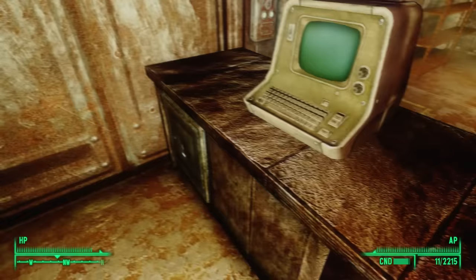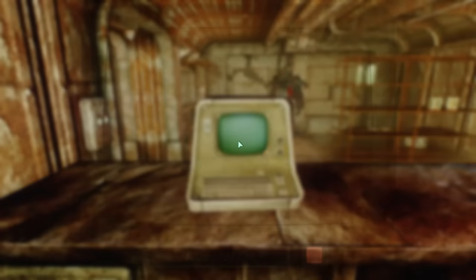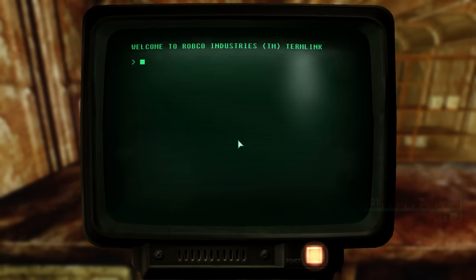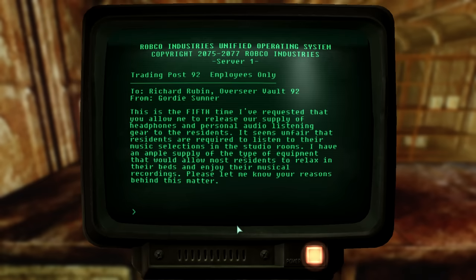Behind the counter we find some darts and two ammunition boxes. Beneath the boxes on a bottom shelf is a copy of Tales of a Junktown Jerky Vendor. On the counter we find the supply shop terminal, locked with an average lock. After hacking it, we find three vault intramails and the option to unlock a wall safe. The first message was from Gordy Sumner to Richard Rubin, the overseer of Vault 92. Gordy says: 'This is the fifth time I've requested that you allow me to release our supply of headphones and personal audio listening gear to the residents. It seems unfair that residents are required to listen to their music selections in the studio rooms. Please let me know your reasons behind this matter.'